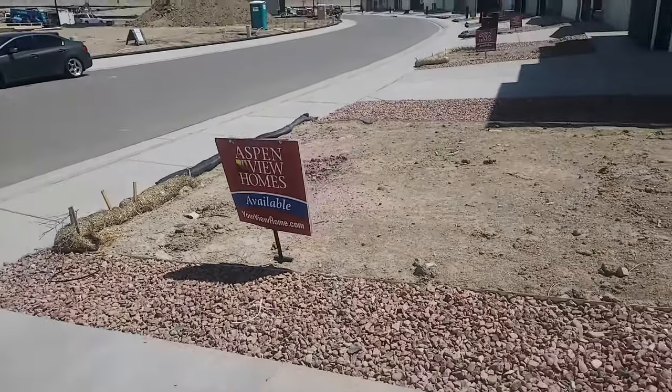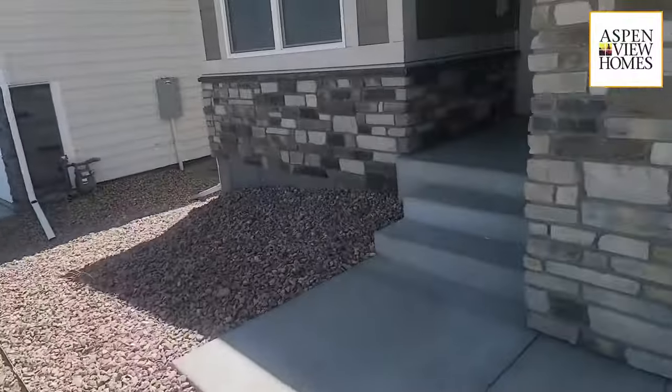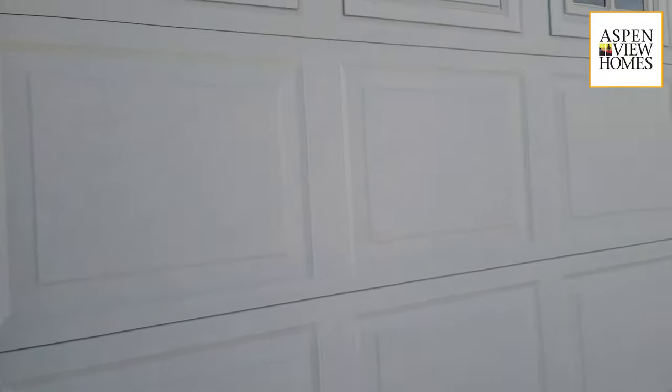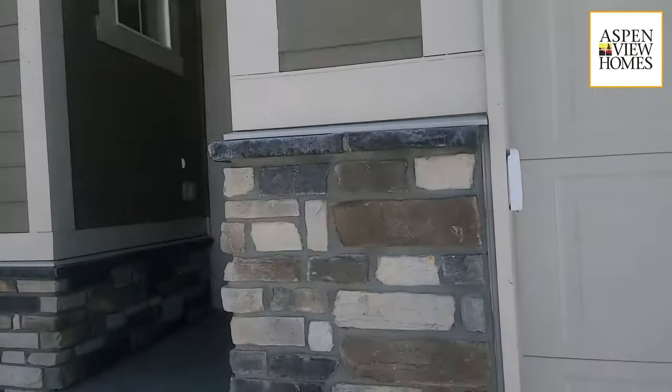Front yard landscaping is included. Stack stone is standard. We have an aluminum door with an eight-foot high header, which means a lifted pickup fits right in there.